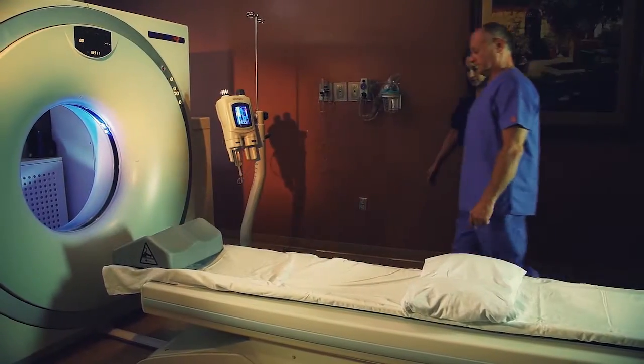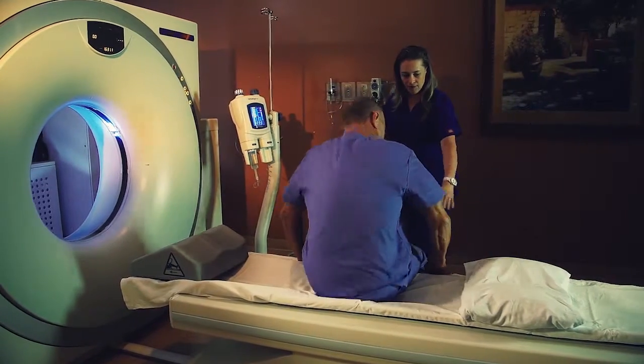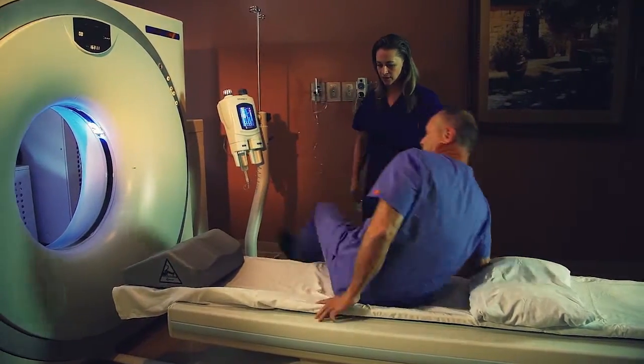For your CT scan, you will be asked to lie on a table that rides on a track through a donut-shaped scanner.